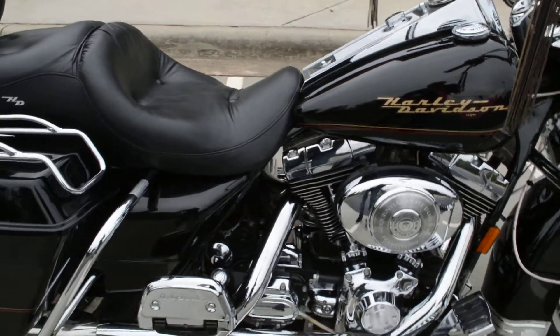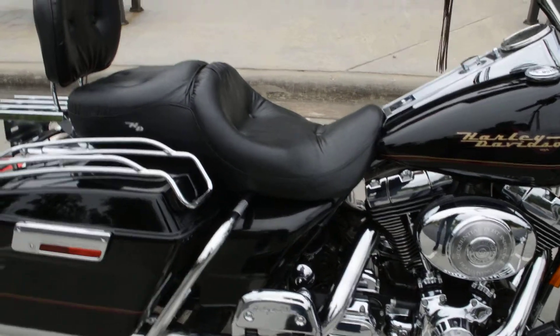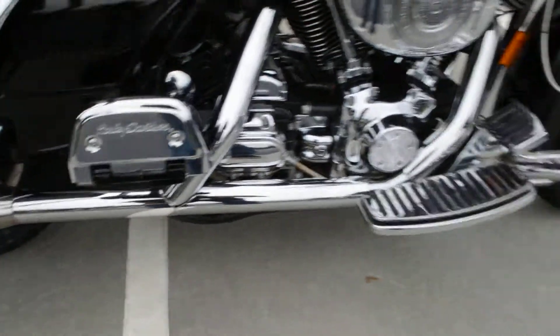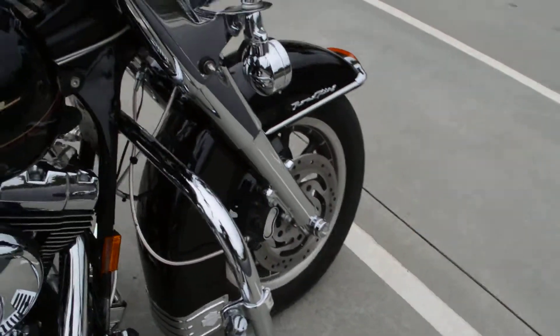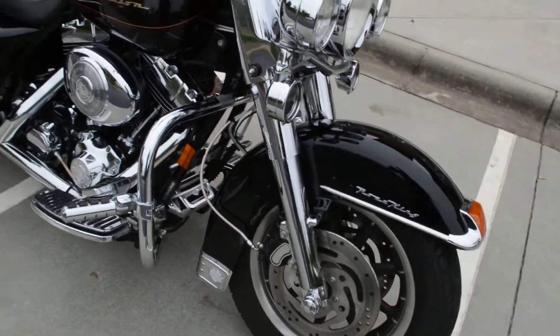Very clean bike — it's actually in great condition. Paint looks good, runs great. I just rode it around myself. Floorboard covers on the back, floorboard inserts and brake insert on the front, and highway pegs on it. A chrome front-end package has been installed on the bike — looks real sharp, a lot of chrome in front.